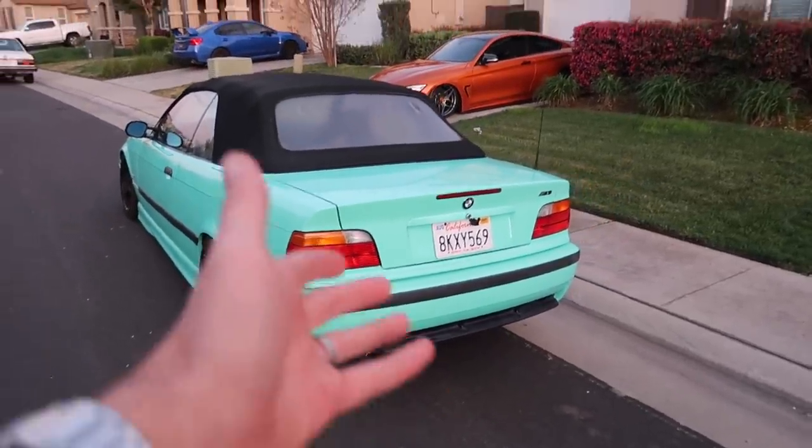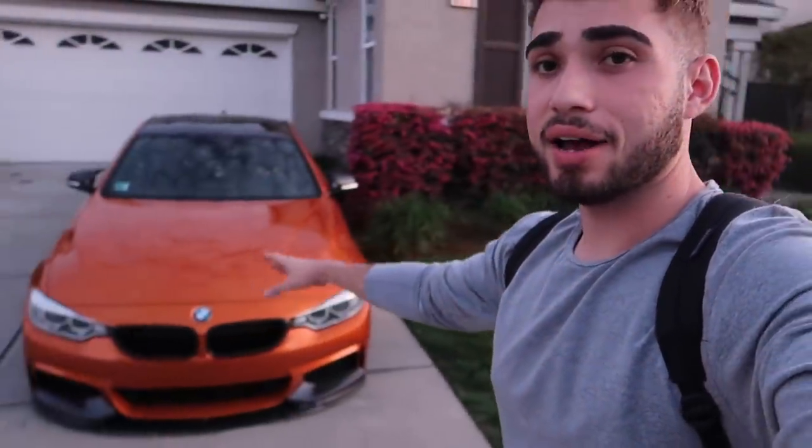You guys know what this channel is all about — I purchase a neglected car, fix it up, and document it. This one was actually supposed to be given away to one of you guys, but the winner took the cash to buy his own BMW since getting the car to him was impractical. So we're left with this E36 M3. I figured might as well restore it and continue the build series. Right now the 435 is the car staying long-term, so I have to let one of these go.